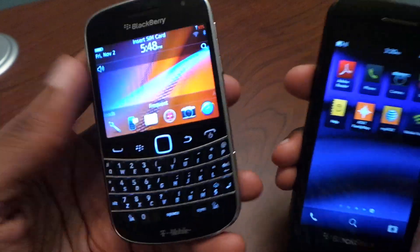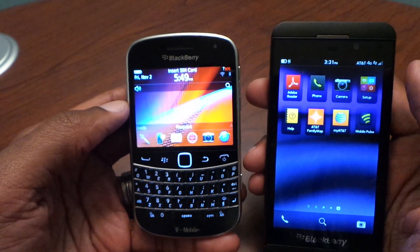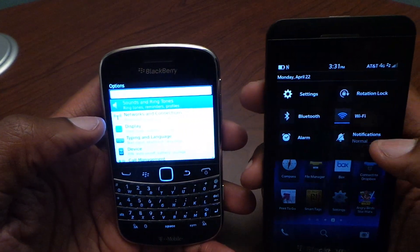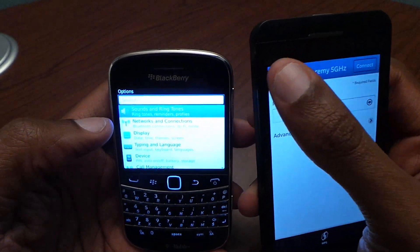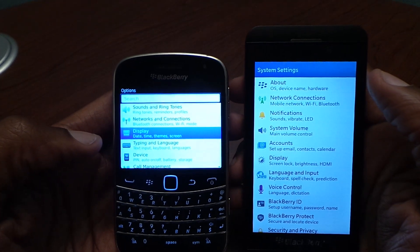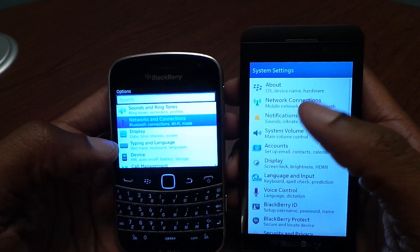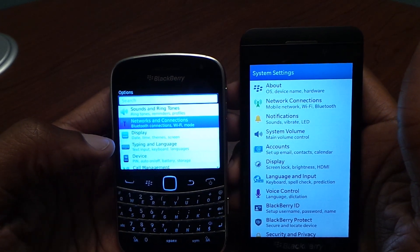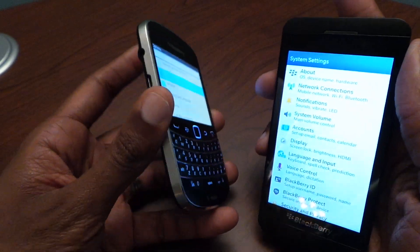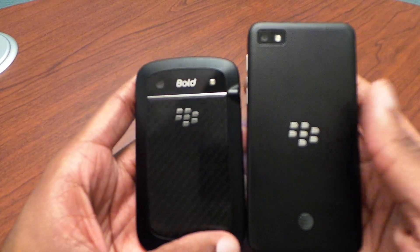So my overall conclusion is that if you're coming from a BlackBerry Bold, it's vastly different. The only thing I noticed that looks similar is the settings menu — that's really it. Everything else is different, which is a good thing. Definitely keep that in mind when looking at the Z10 if you're upgrading from a BlackBerry 9900. Thanks for watching — be sure to check out tech-snobs.com for more coverage. Take care.